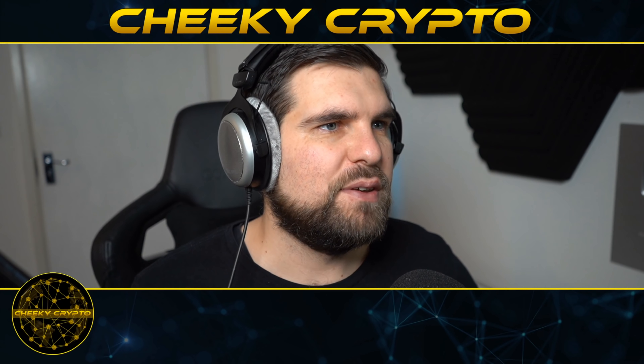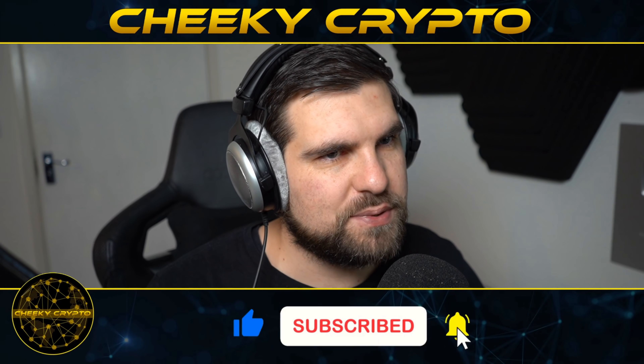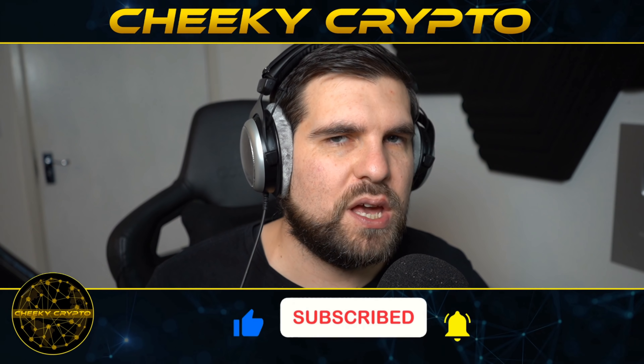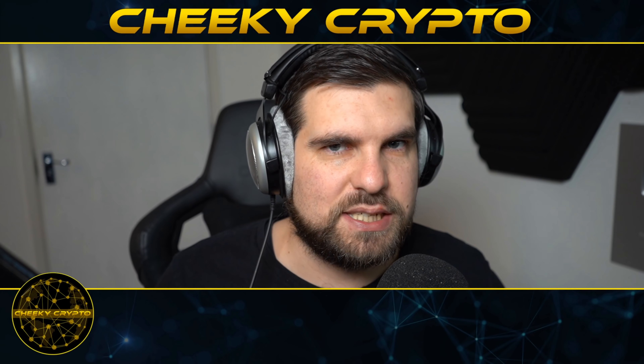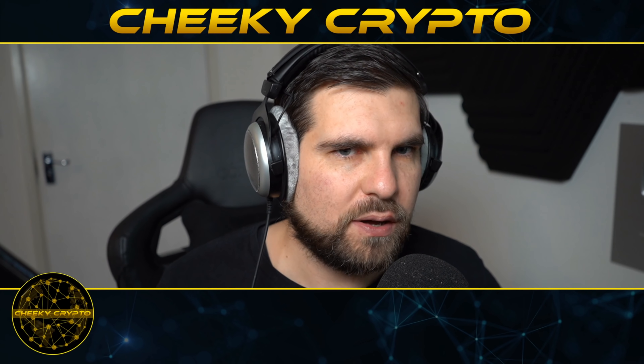So I'm going to leave the video there. For VeChain we're looking to complete the smaller move to the upside, and once that has come in we are looking for an ABC correction down - and that could be another fantastic opportunity to re-enter the market.